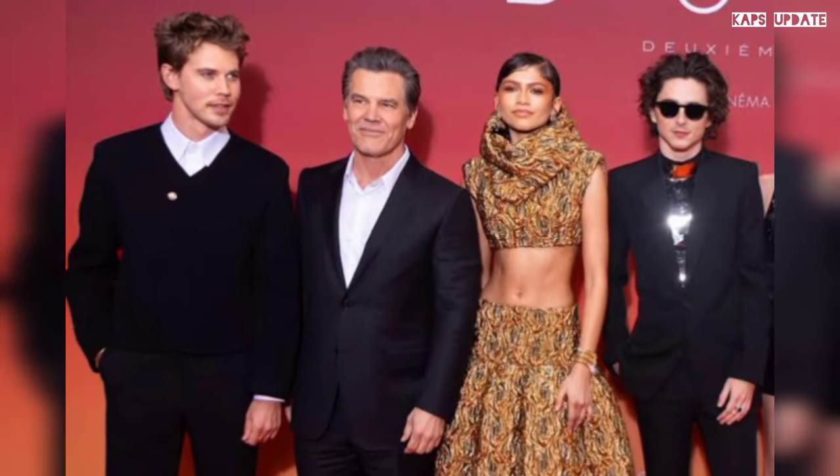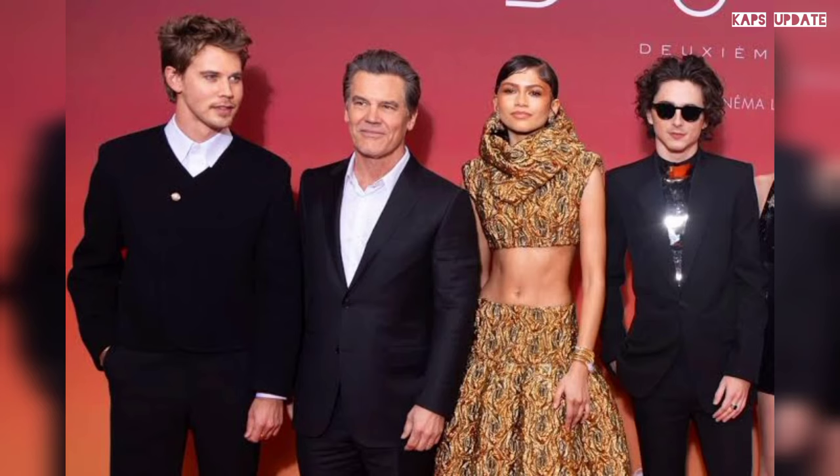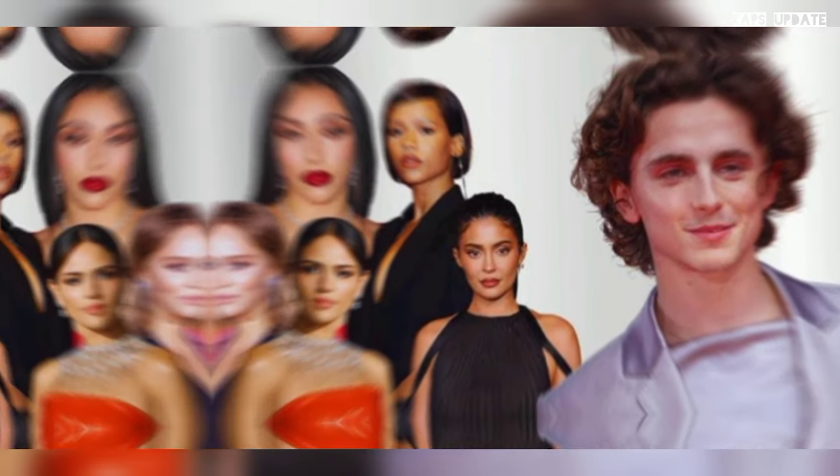Timothée Chalamet gets ready in a silver breastplate for Dune Part 2's Paris debut, sporting a suit of defensive layering. Chalamet came prepared to impress at the Dune Part 2 debut in Paris Monday night, as he wore a silver Givenchy breastplate on the red carpet.